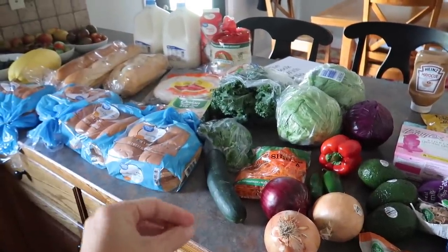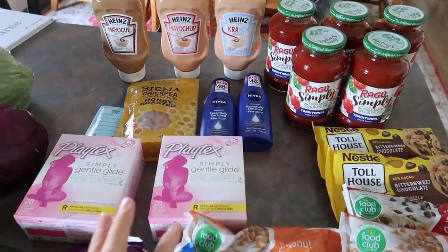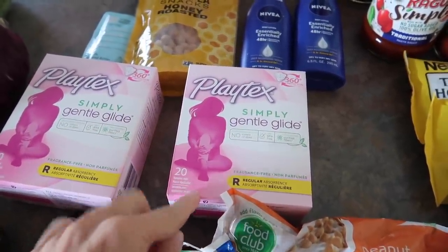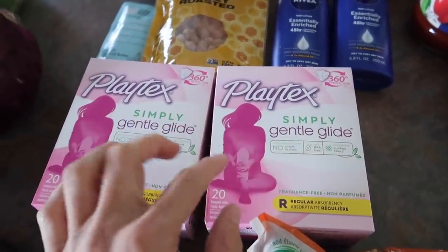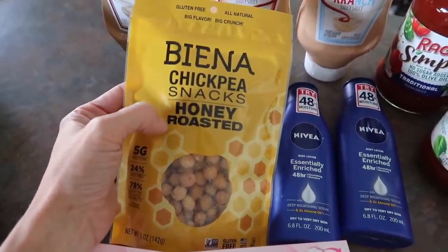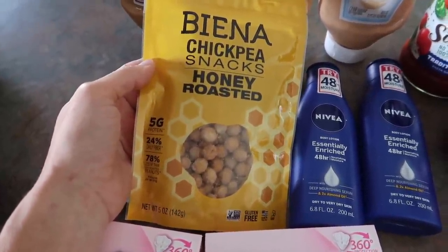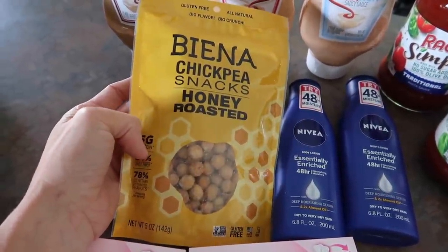Coming over here, let's start at the top — these are my Ibotta and coupon deals. On Ibotta there was a $3 off Simply Playtex deal and these are $3.97, so I paid $0.97 a box for these two. Never a bad idea to stock up on women's items. These are Vienna chickpea snacks — this was totally free on Ibotta, 100% cash back. I got the regular salted last time and nobody in my family liked them, so I'm going to try the honey roasted. I may be the one eating this.